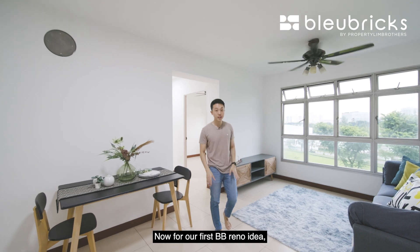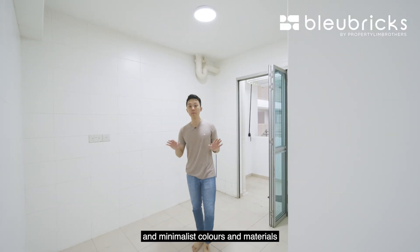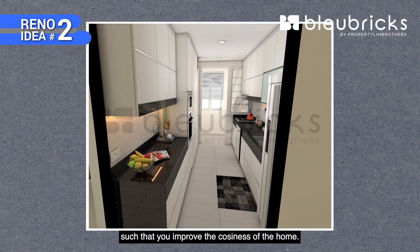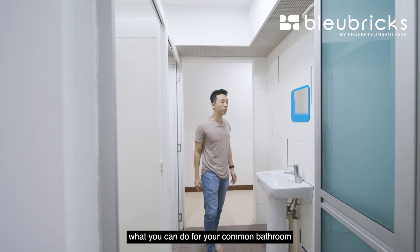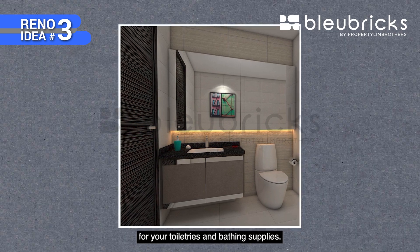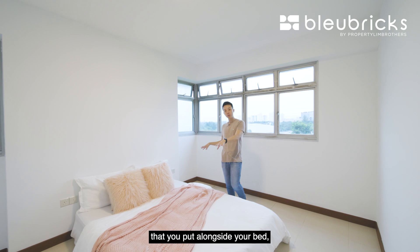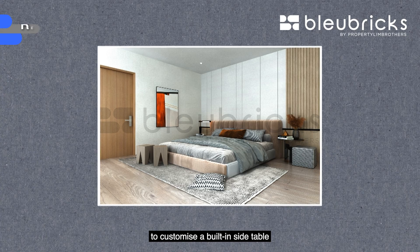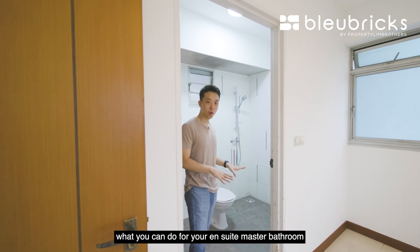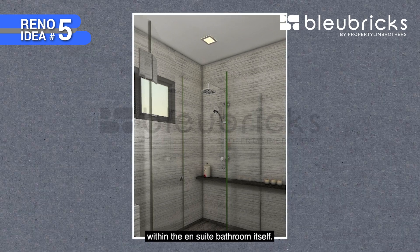For BB reno idea number one, you can do up a TV console and a feature wall in the living room. For idea number two, use light and minimalist colors and materials for your kitchen and install track lights below the top cabinetry to improve coziness. For idea number three, add full-length mirror panels with storage at the back for your common bathroom. For idea number four, customize built-in side tables with top cabinets in the master bedroom for extra storage. And for idea number five, add a shower screen in the ensuite master bathroom to segregate the wet and dry areas.